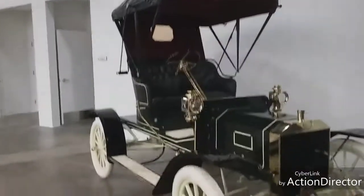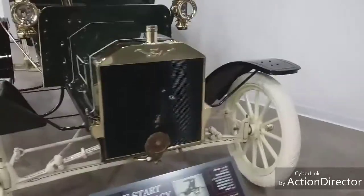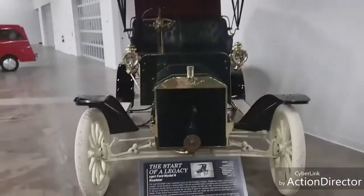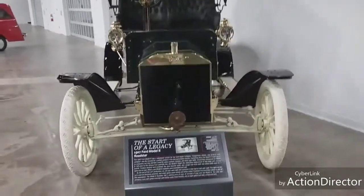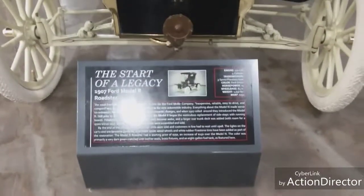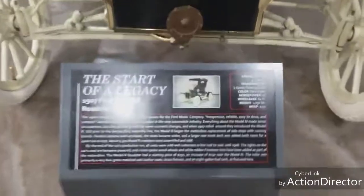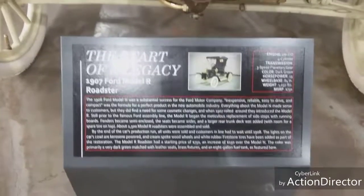Now here's a Ford - look how immaculate, how beautiful this was made. There's your crank - how you actually start the vehicle. Look at the gold and the white tires, the spokes. This is actually from 1907, so it's a little over a hundred years old. This is a 1907 Ford Model R Roadster.